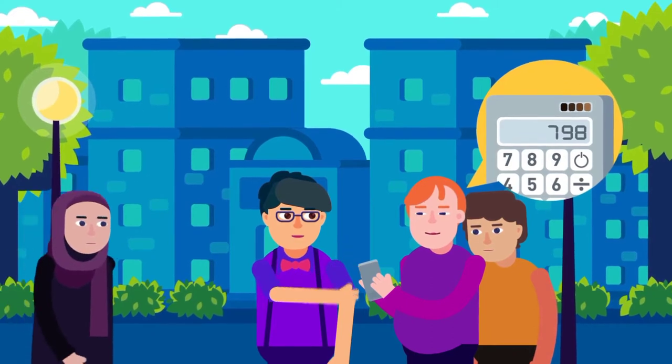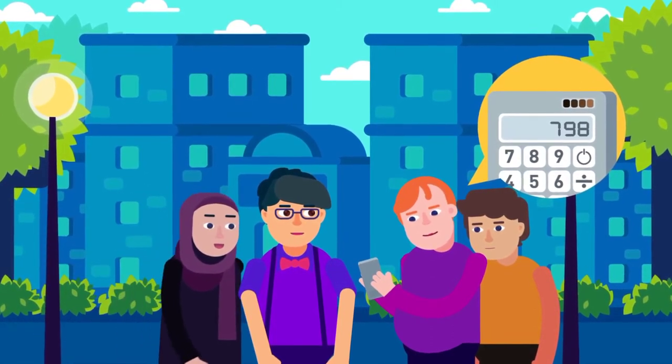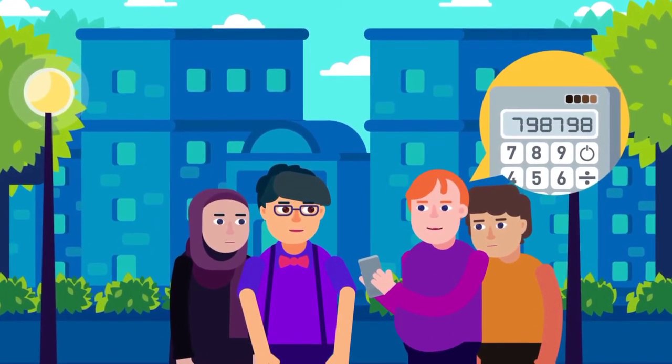Tell them to repeat the digits so they get a six-figure number — 798798 in this example.